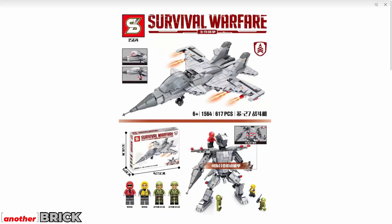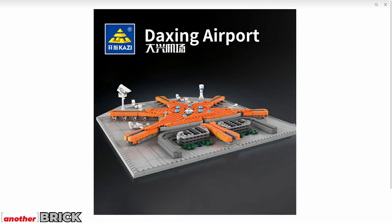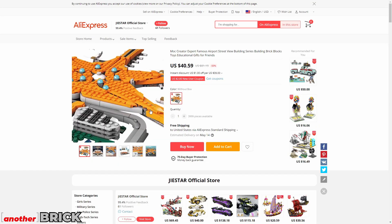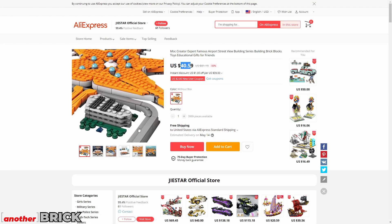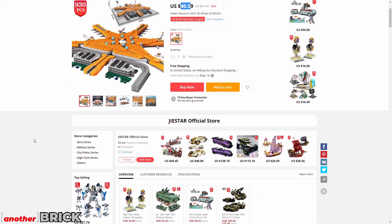We also have a jet, a tank, and an interesting architecture set — a Kazi model of Beijing Airport. I looked up the price and it's $40 for around 1,000 pieces, which I think is a great deal.